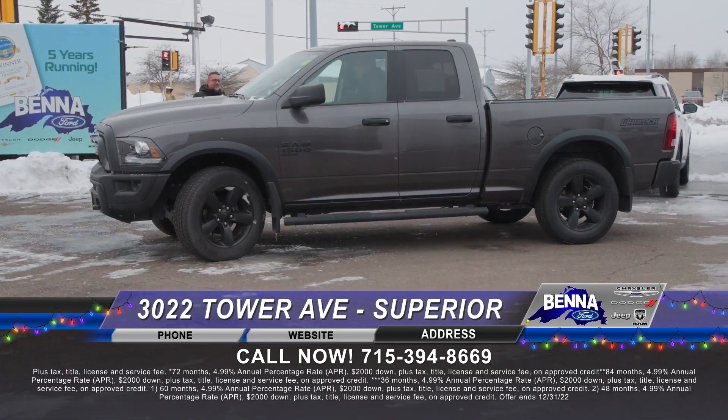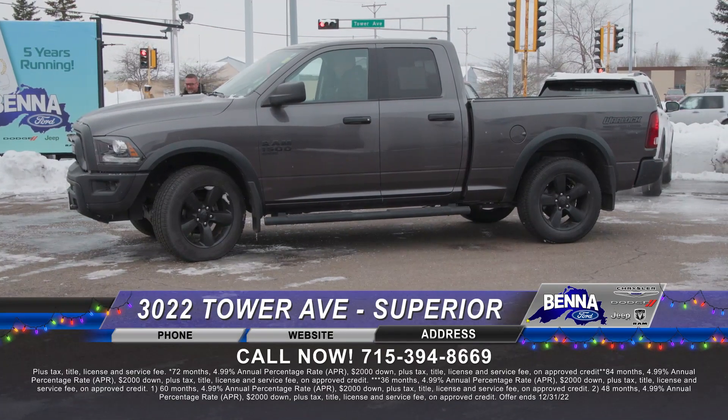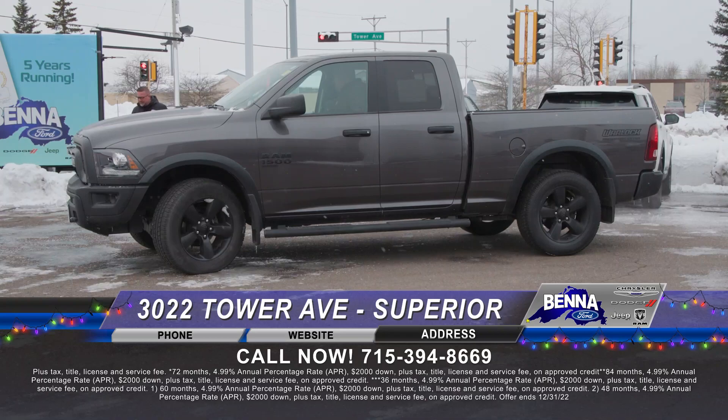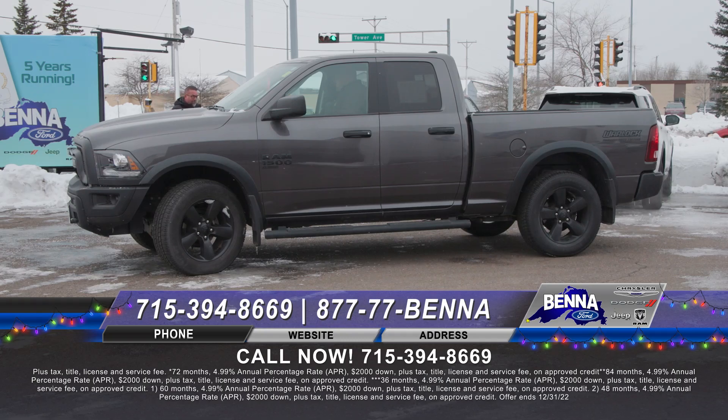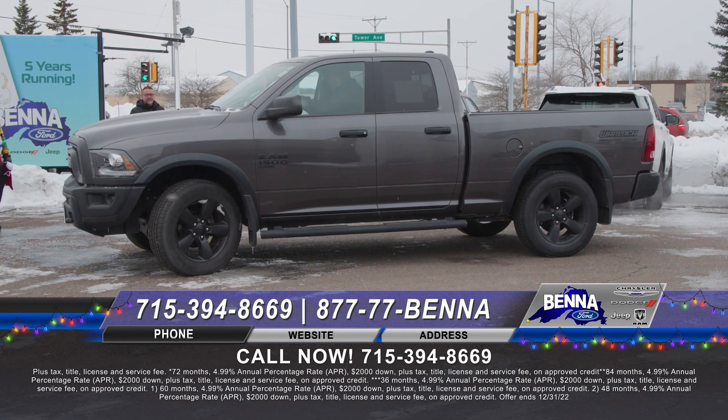Last but not least — 2020 Warlock. Back a couple years ago we leased a ton of Warlock trucks at a super inexpensive payment. Four-wheel drive with the quad cab, spray-in bed liner, matching rims, matching bumpers all around. Awesome truck. $497 a month or $38,999.